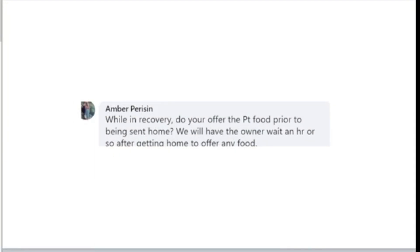From Amber: while in recovery, do you offer the pet food prior to being sent home? We don't, because my patients are typically awake and ready to go home within about an hour after we're done. I may discharge patients as early as 10:30 or 11 in the morning for repeat patients coming in for a six-month or four-month prophy. For patients staying later in the day, they'll still go home and be able to eat dinner that night. Only patients staying overnight do we give food to.